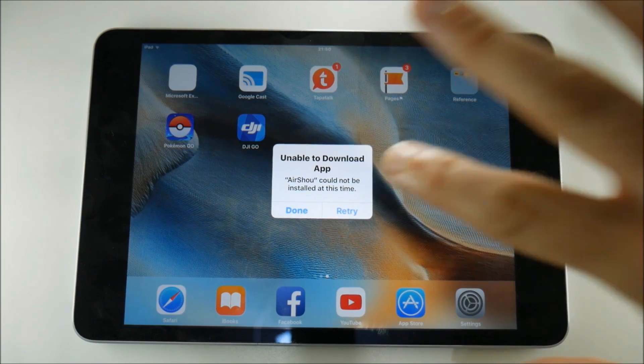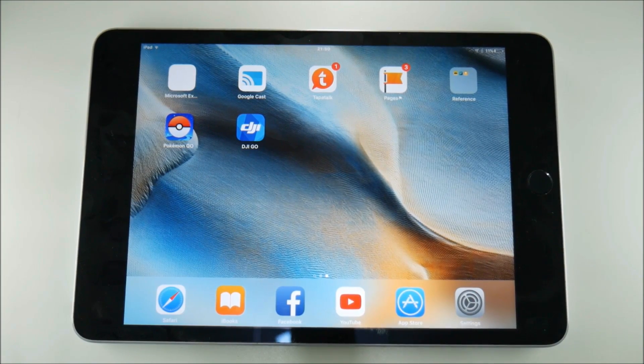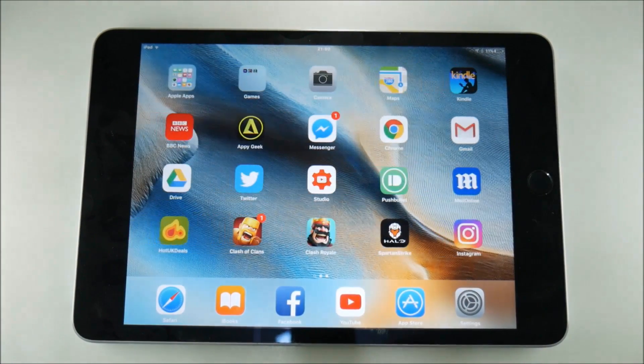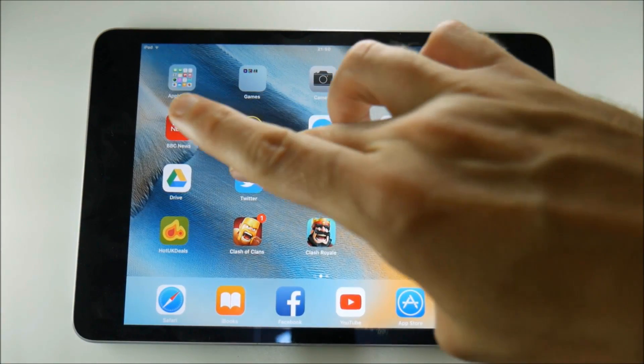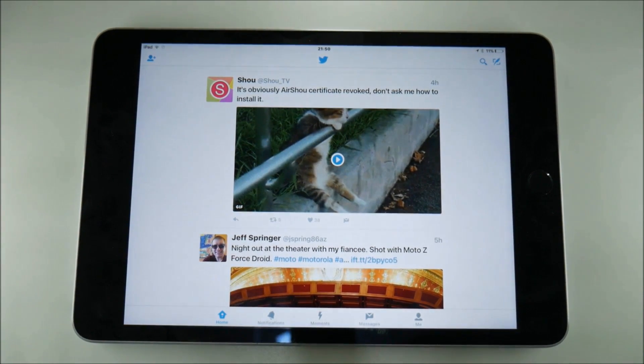I will say at this point, not to worry. This has happened numerous times before and it's quite a frequent occurrence — it happens maybe once a month. The developer is even confirming this on his Twitter feed, which is show_TV, that the Airshow certificate has been revoked. That happens on a frequent basis, and in a few days' time this will be fixed and you'll be able to download and reinstall Airshow.